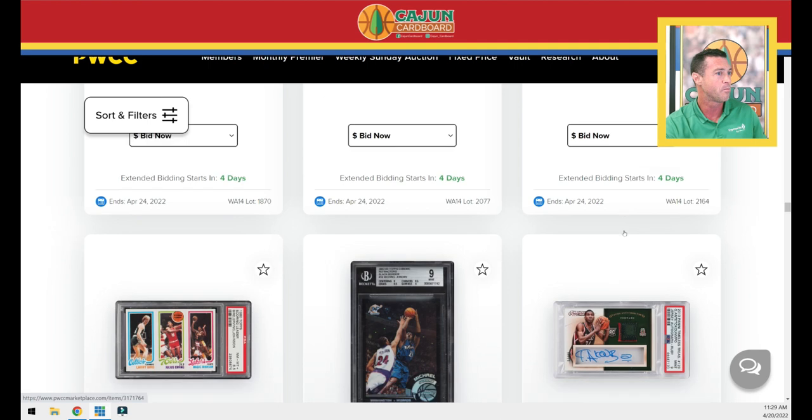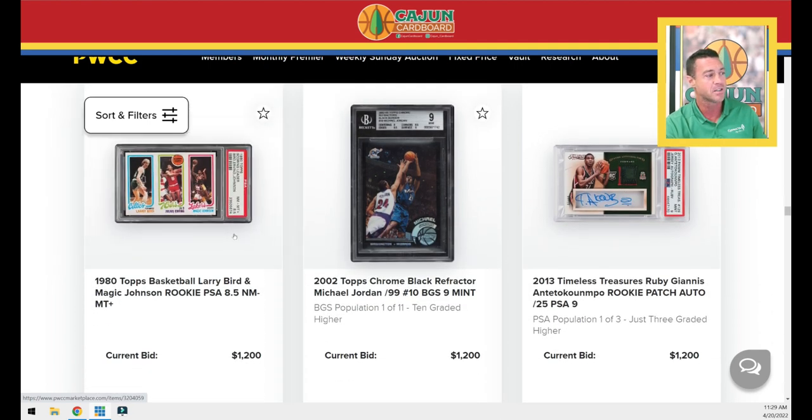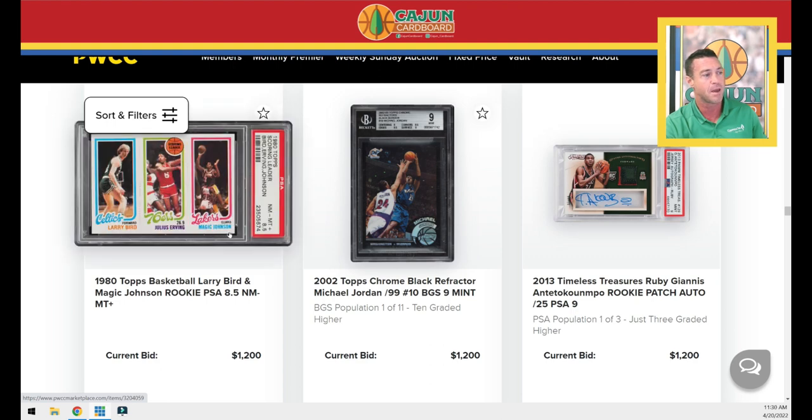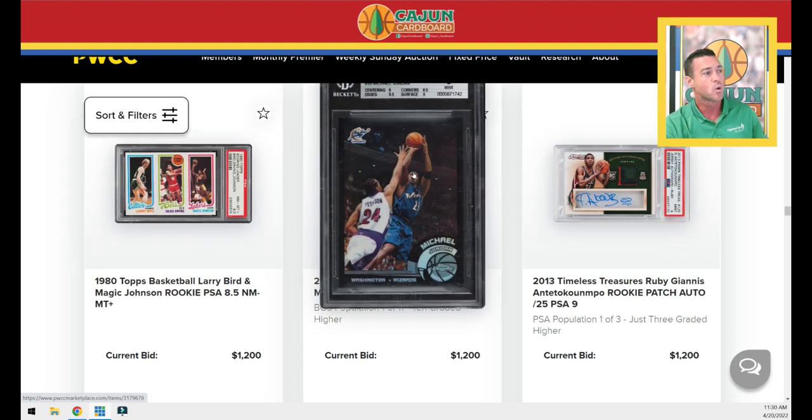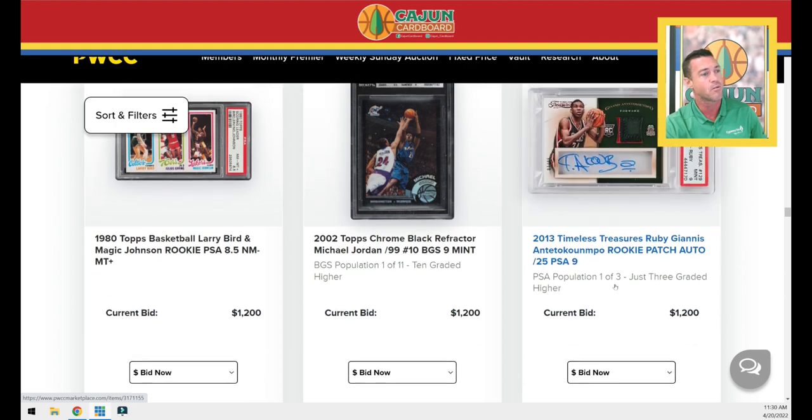We've got a Kobe Select In-Flight Auto PSA 10. We've got our Magic Bird Rookie BGS 8.5 — some people don't like those half grades. This one's got the horizontal print defect in the bottom right with that little black line. A Jordan Wizards black refractor from 2002 Chrome in BGS 9.5 condition. And then one of the best looking 2013 Giannis patch autos out there — this one is numbered to 25. It's the ruby parallel of the RPA, a PSA 9, and in PSA 9 that's a Pop 3 card right there.